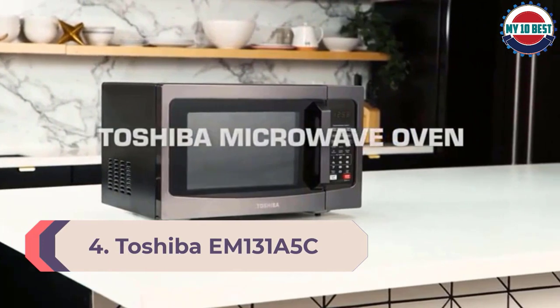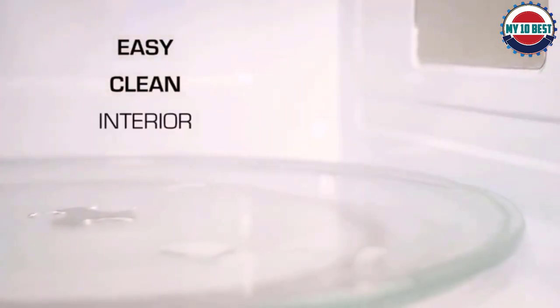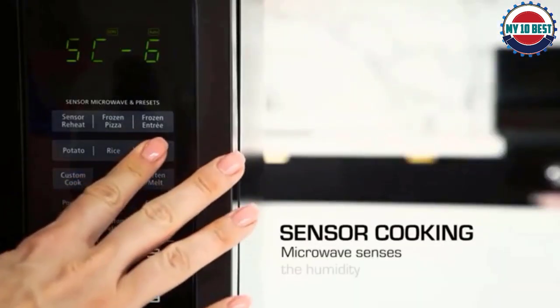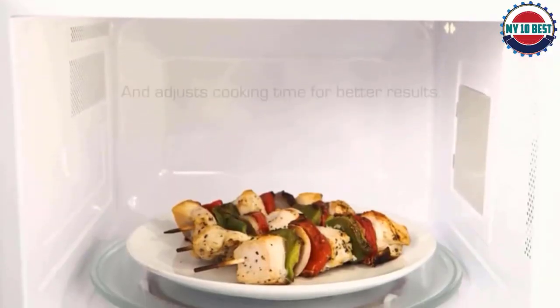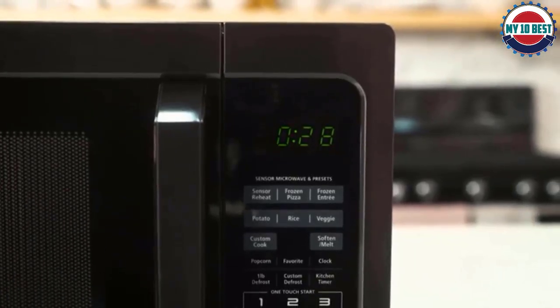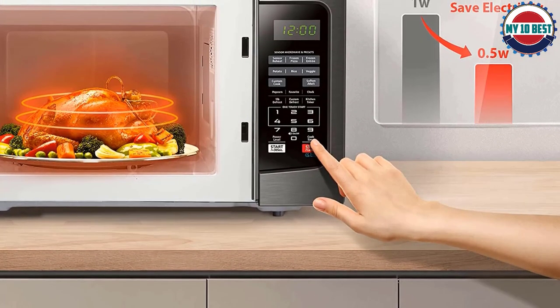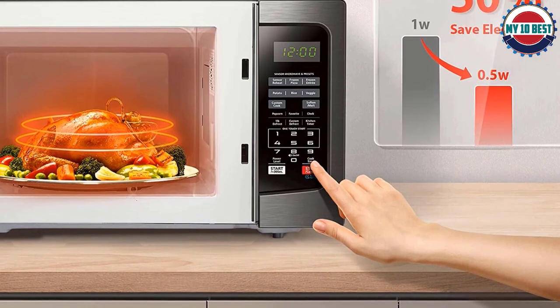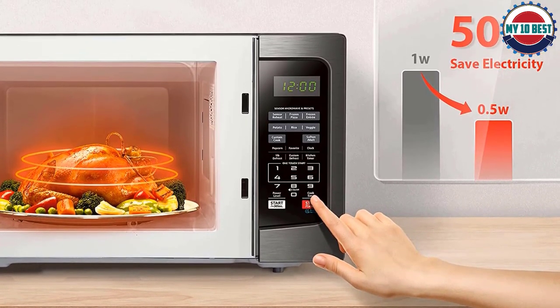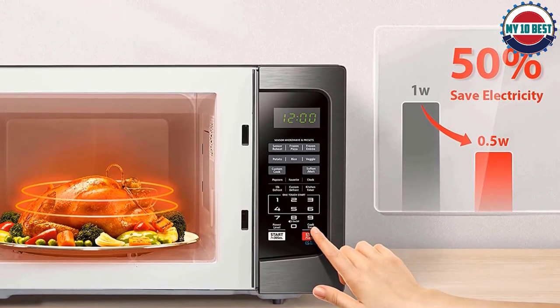Number 4: Toshiba EM131A5C — the best for defrosting. If you're on the hunt for a full-sized, high-end microwave that excels at defrosting, we recommend the Toshiba EM131A5C. This appliance performs well across all our metrics, yielding especially exceptional results when defrosting. It defrosts without cooking, which can be a tall order for most microwaves, making it a great option for those who frequently keep frozen meat on hand. The EM131A5C also heats frozen meals quickly, and the user-friendly interface is full of convenient presets.